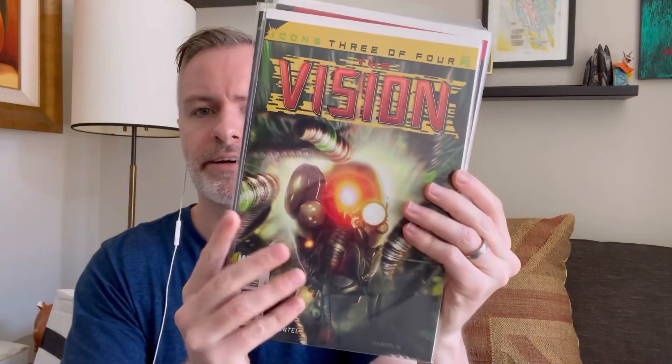For all you Avengers and WandaVision enthusiasts — and that should be most of you — got some Vision. His limited series, this is an Avengers Icon series, Vision 1 through 4. Pretty cool.